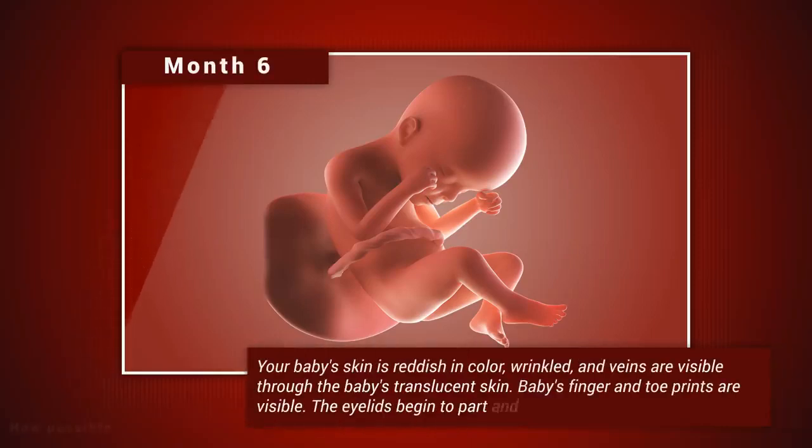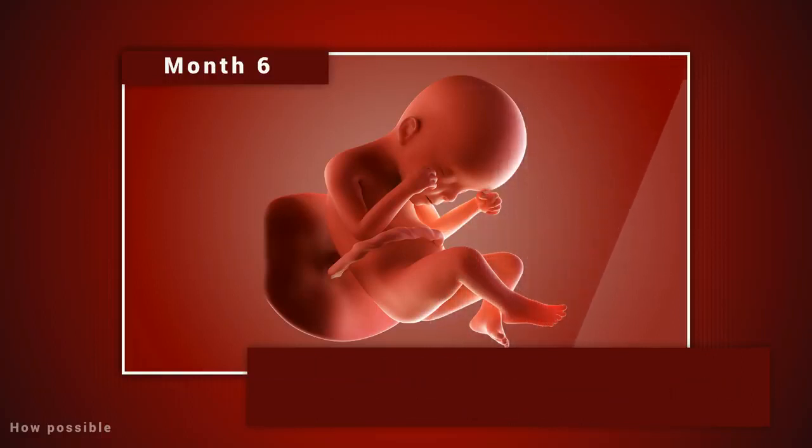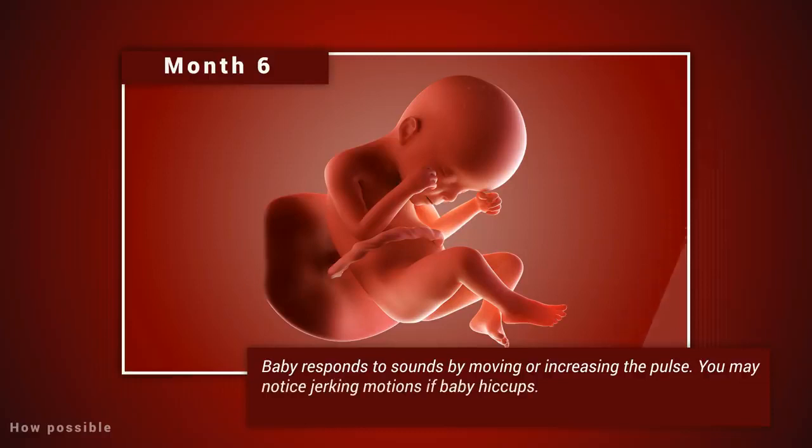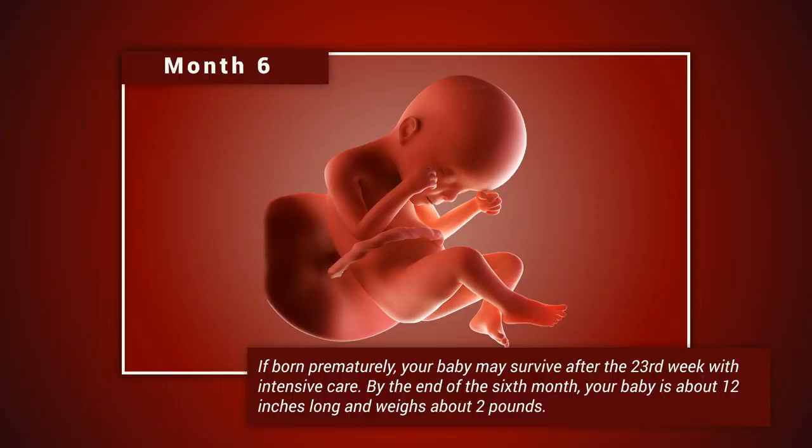Month six: your baby's skin is reddish in color, wrinkled, and veins are visible through the baby's translucent skin. Baby's finger and toe prints are visible. The eyelids begin to part and the eyes open. Baby responds to sounds by moving or increasing the pulse. You may notice jerking motions if the baby hiccups. If born prematurely, your baby may survive after the 23rd week with intensive care. By the end of the sixth month, your baby is about 12 inches long and weighs about two pounds.